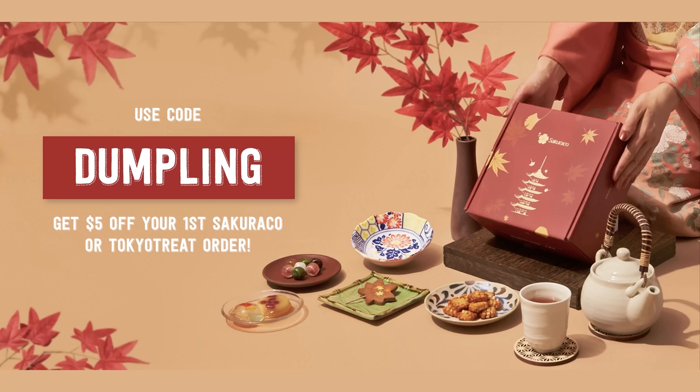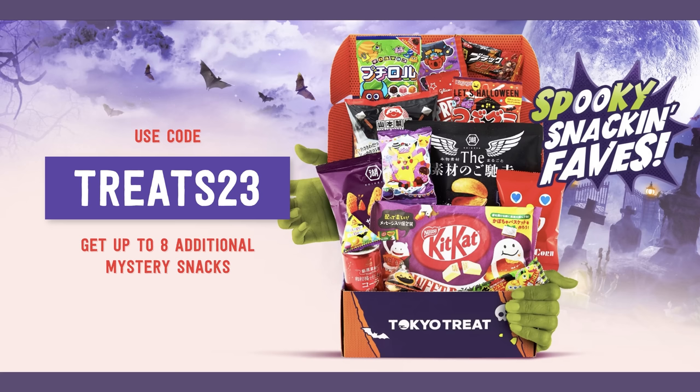If you want to give this a try, go to my link down below. Use code 'cold dumpling' to get $5 off your first Sucuraco box or $5 off your first Tokyo Treat box. And this month there's a special Halloween promotion — use promo code 'Treats 23' to get up to eight additional Trick or Treat mystery snacks. It could be really yummy snacks or kind of wacky snacks, like a super spicy one. Find out for yourself. If you want to try these Halloween boxes, you have until the 15th of this month to place your order.